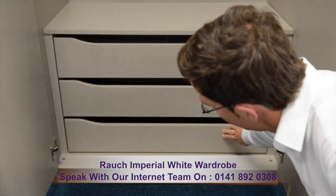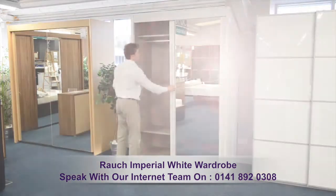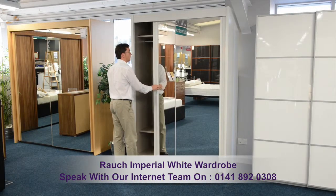For a detailed description of this wardrobe and its full options, please speak with one of our internet sales team. The number's on the screen now.